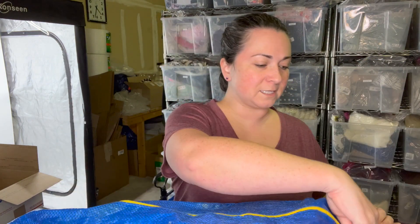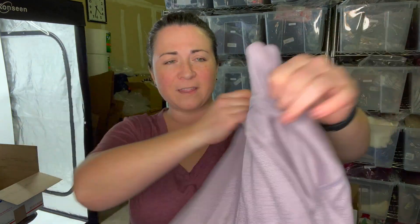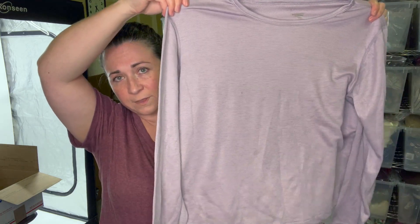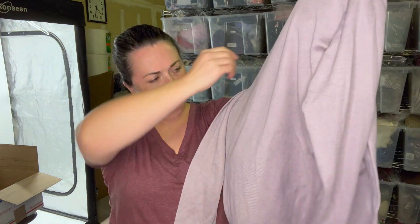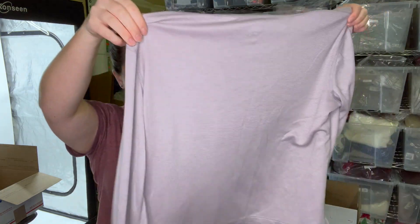First item on top — I think this is a Patagonia Capilene top, size extra large. I've picked these up before and they tend to sell fairly quickly because it's a base layer. I don't see any snagging on the garment, which is really great because these pieces tend to have them. People wear these as a base layer for outdoorsy activities. We'll sell this here at the warehouse.